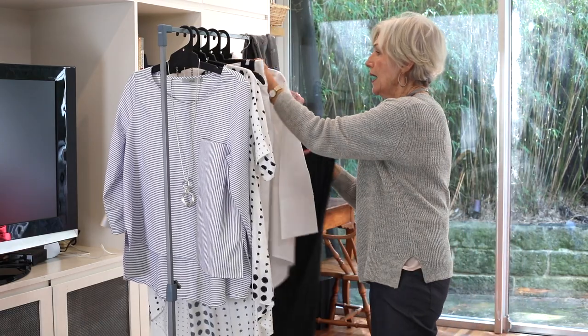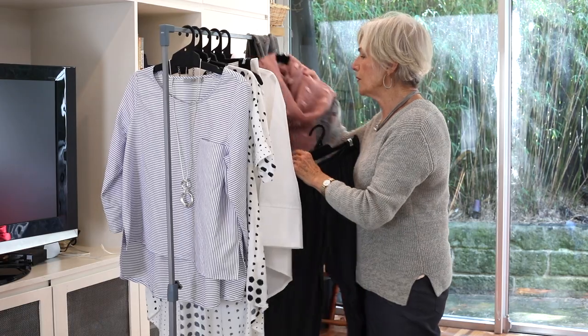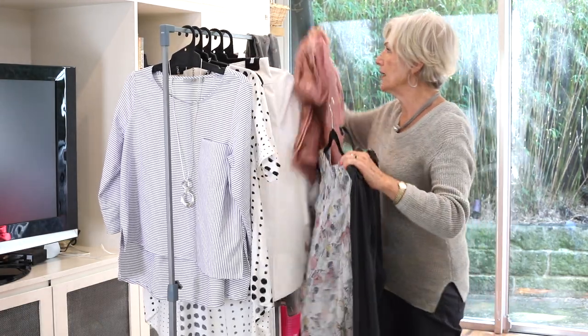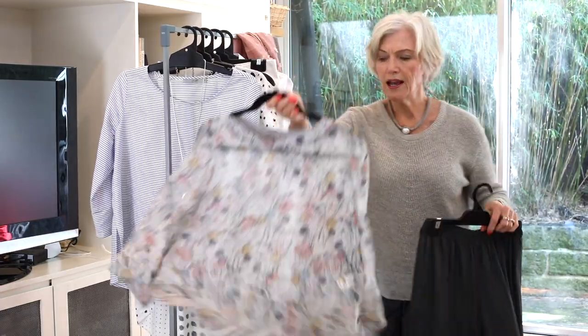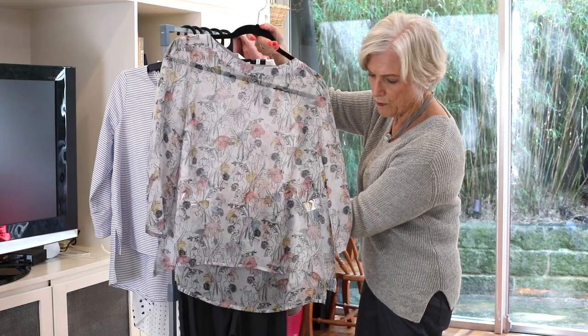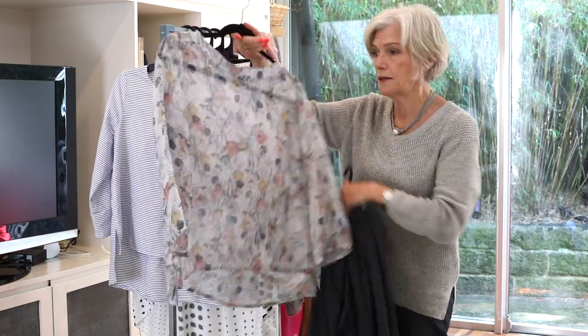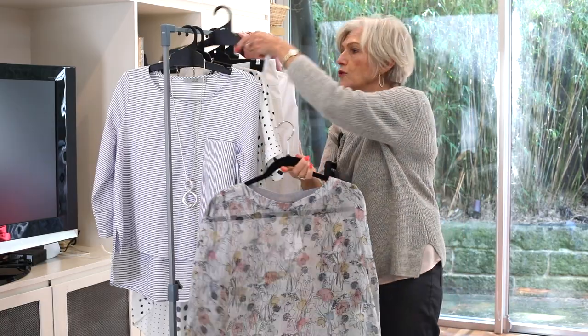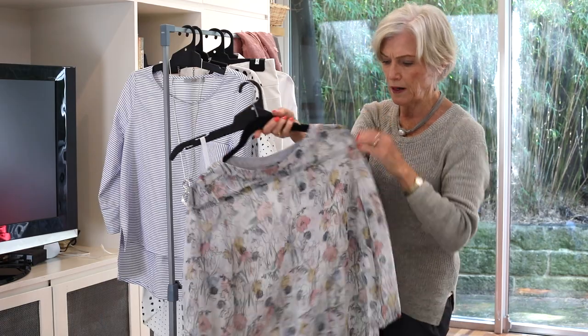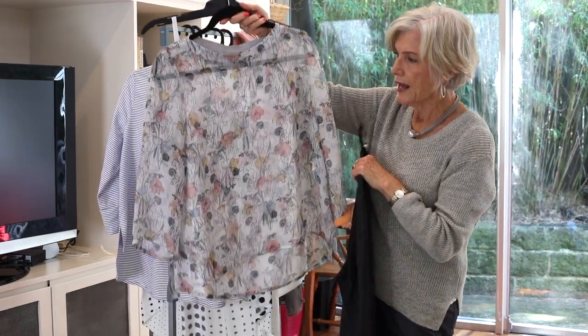Then just for a beautiful elegant look, there's this gorgeous ARC silk top — sheer, just divine. That'll go with these beautiful pants, also with jeans or black pants, and of course you can put the little top underneath to give you just that little bit of extra protection.